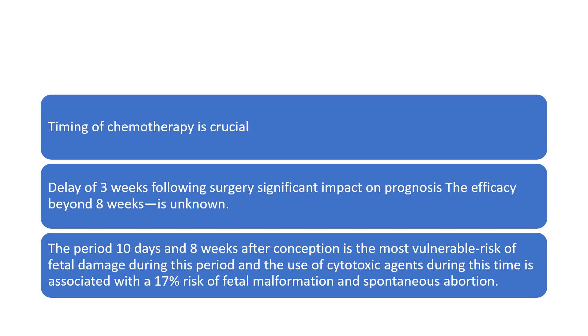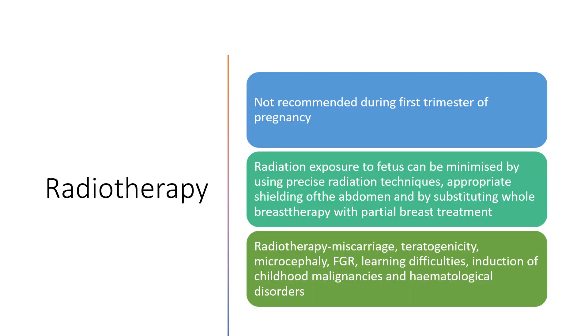The period between 10 days and eight weeks after conception is the most vulnerable. The risk of fetal damage is greatest during this period and the use of cytotoxic agents during this time is associated with a 17% risk of fetal malformation and spontaneous abortion. Radiotherapy is not recommended during the first trimester as it is harmful to the baby. Radiation exposure to the fetus can be minimised using precise radiation techniques, appropriate shielding of the abdomen, and by substituting whole breast therapy with partial breast treatment.